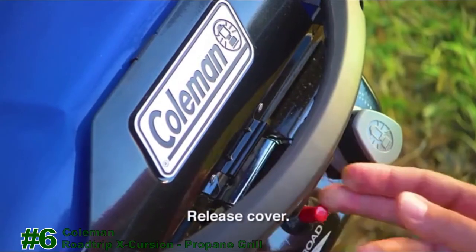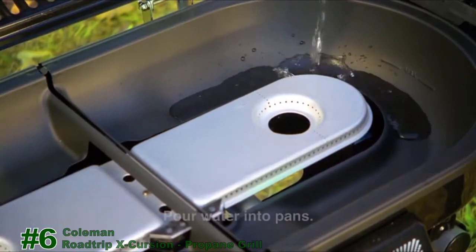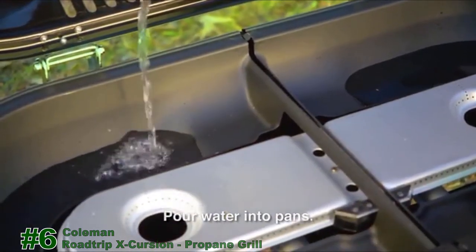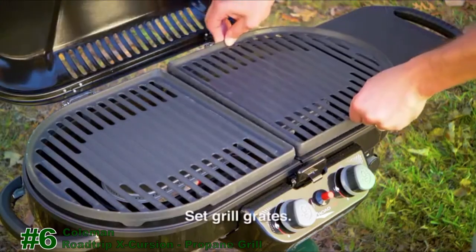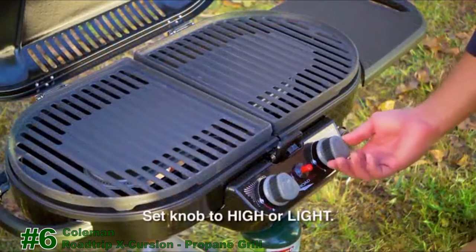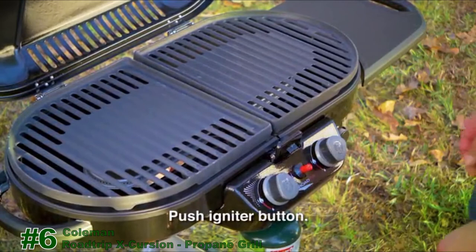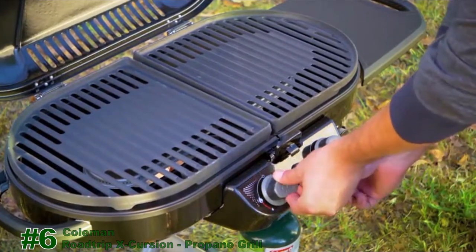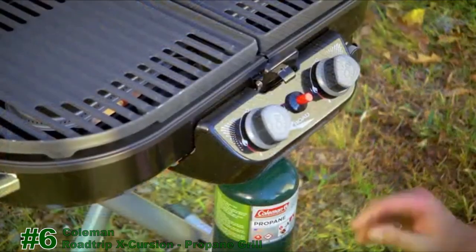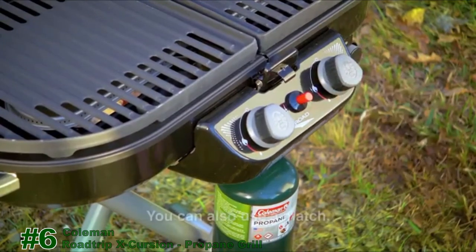To open the lid, release the cover latch and lift. Before you light the grill, remove the grate and pour a small amount of water into the water pans — this will help capture grease and make cleanup easier. Make sure the grill grates are in place over each burner. To light the burners, push and turn the knob to high or light, then push the igniter button repeatedly until the burner lights. Repeat the steps to light the second burner. If ignition does not occur in 5 seconds, turn the burner knob to off, wait 5 minutes, then repeat the lighting procedure.